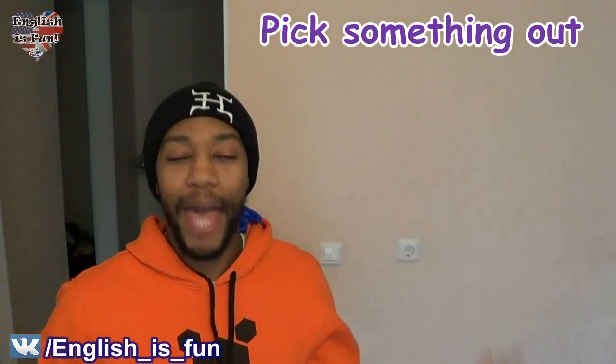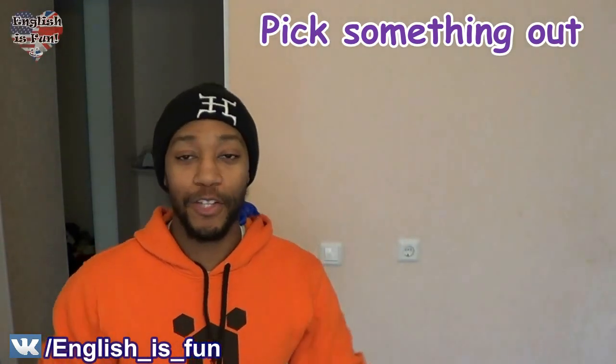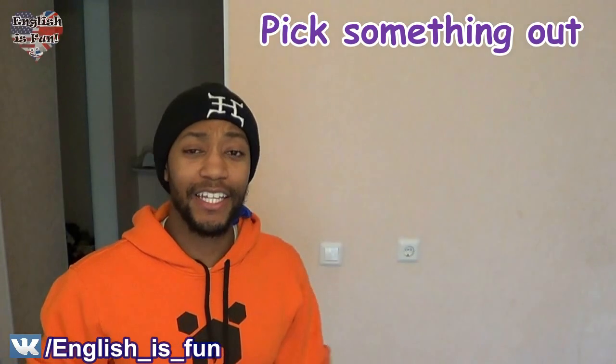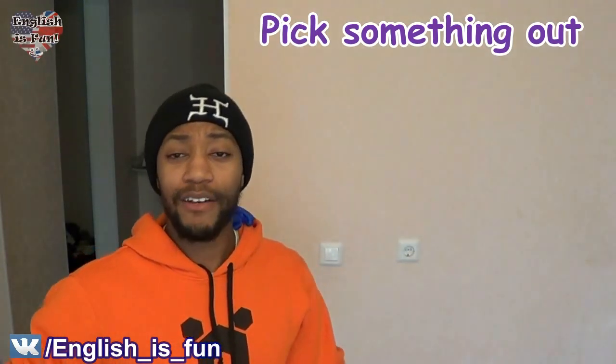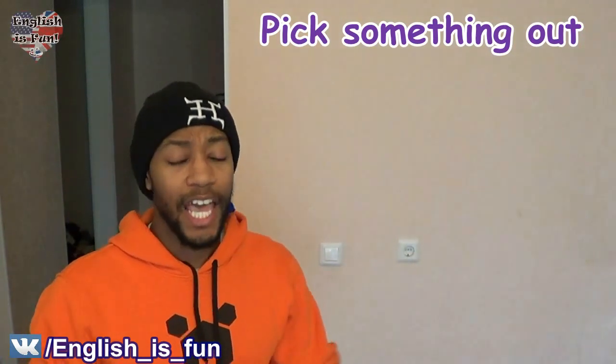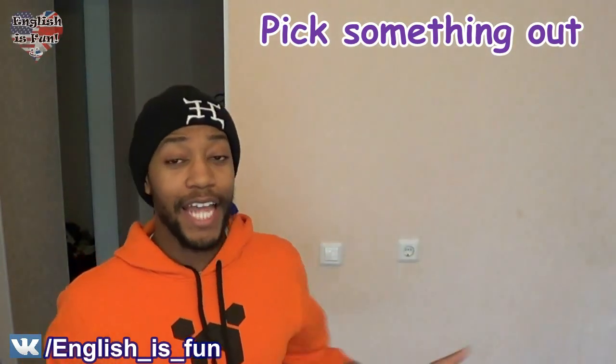So another example. Let's say we're looking at a map — a map of the whole entire world — and I was a rich guy. We're pretending. I can say to you, 'Hey, pick out a city in the world. Anywhere you want to go, and we'll go. Just pick out a city, and we'll go there.' So let's get to the second one.